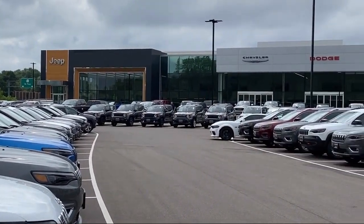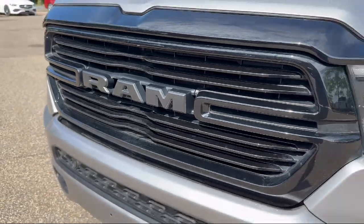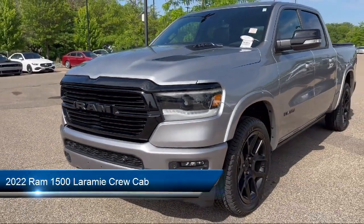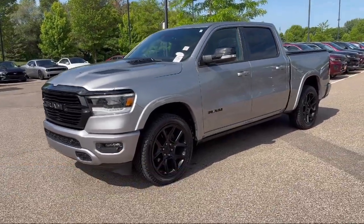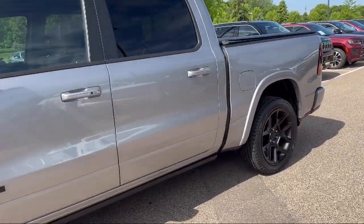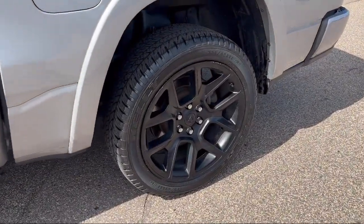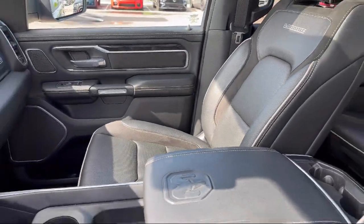Welcome to Coon Rapids Chrysler Dodge Jeep Ram. Here's a look at another one of our great vehicles in inventory. It comes equipped with Sirius XM satellite radio, parking sensors, Apple CarPlay and Android Auto, keyless entry, leather steering wheel with auto tilt-away, dual pane panoramic sunroof, park view rear backup camera, rain sensitive windshield wipers, and ventilated front seats.